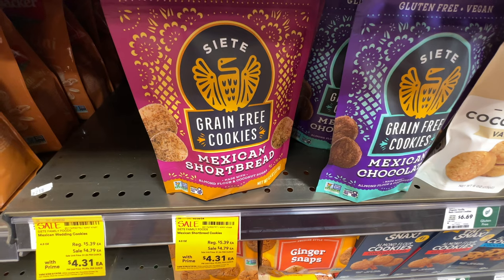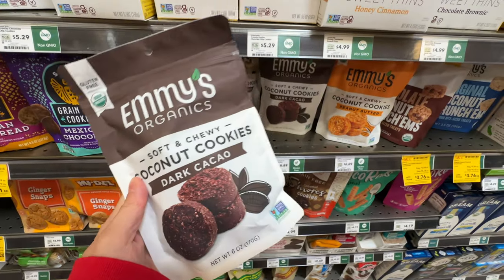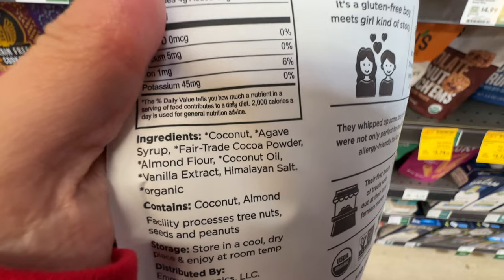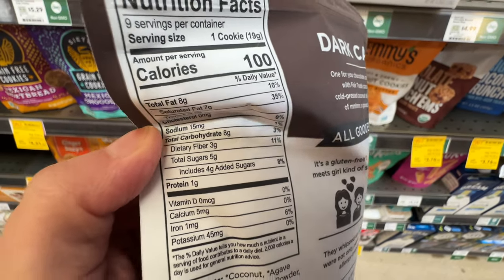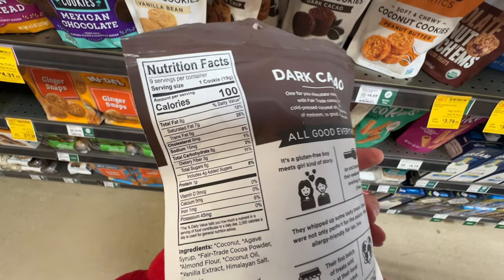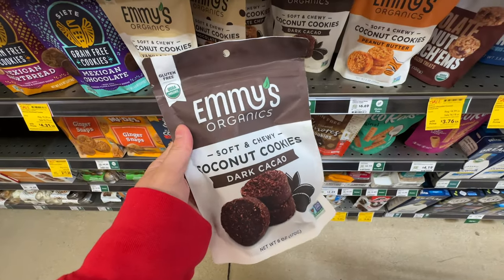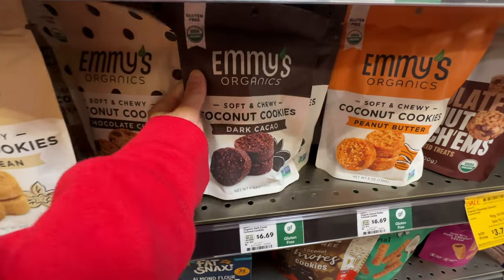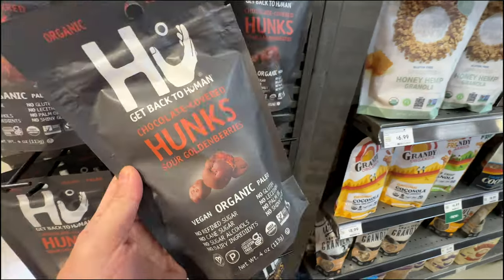If you like soft and chewy cookies, there's Emmy's Organic at $6.99. Really good ingredients: coconut, maple syrup, fair trade cocoa powder. 4 grams of added sugar - pretty good for a cookie item. One cookie is 100 calories and there are 9 servings per container, so 9 cookies for $7 - expensive, but clean ingredients. They have vanilla, chocolate chip, dark chocolate, and peanut butter flavors.